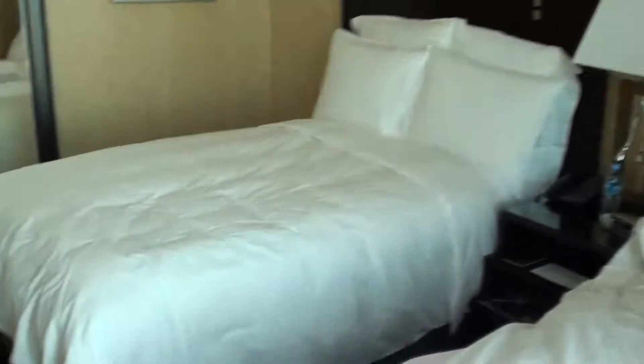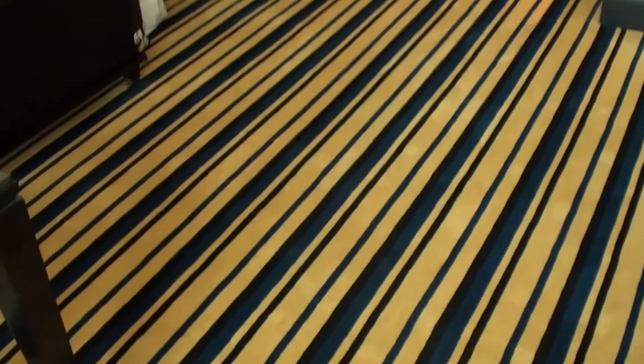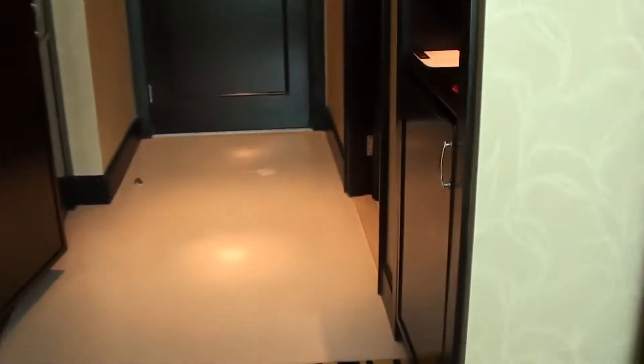As you can see, this is the twin bed, and here's the work desk. I got a fruit tray there as well, and the TV. I really don't like this carpet over here at all — it's really weird looking.